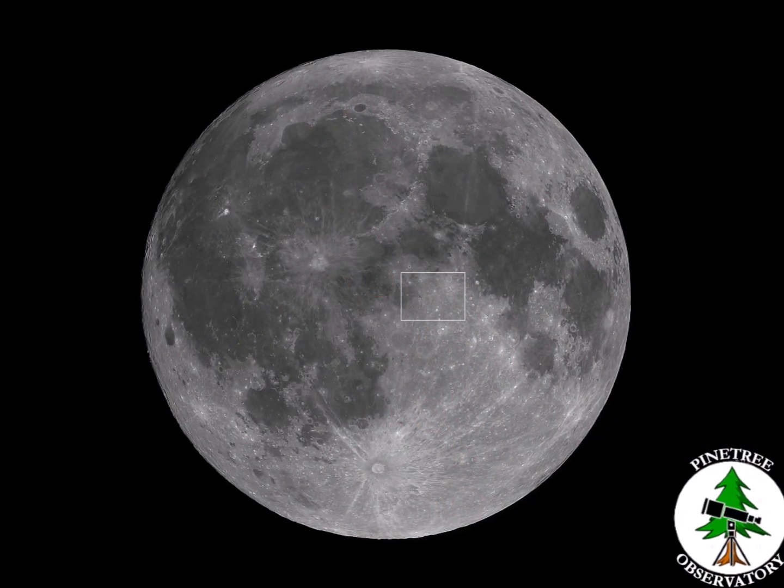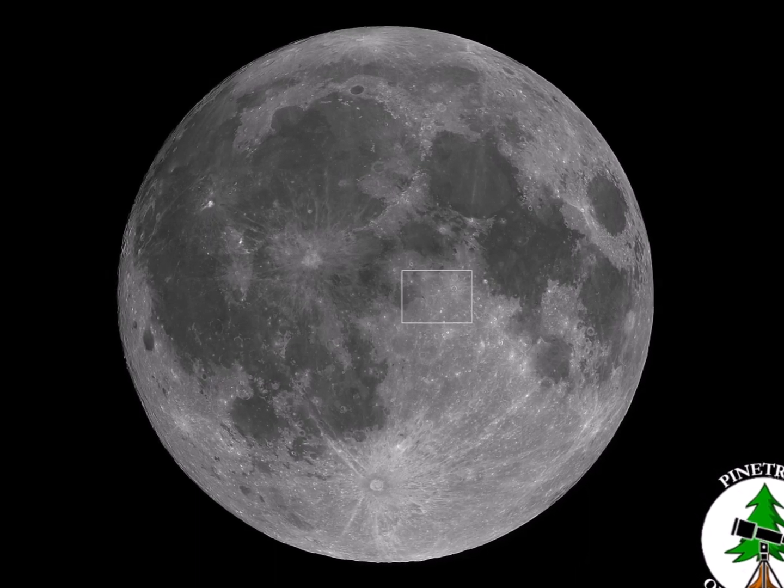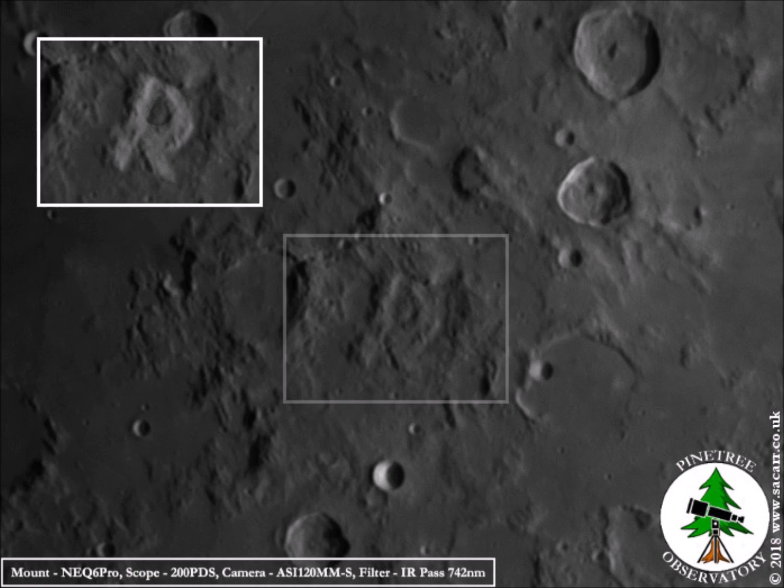The last one on my list is another letter, found to the left of the Sea of Tranquility near the center of the moon. The letter R can be found between craters Rhaeticus and Lalande.